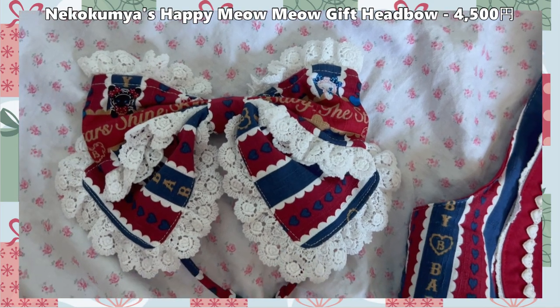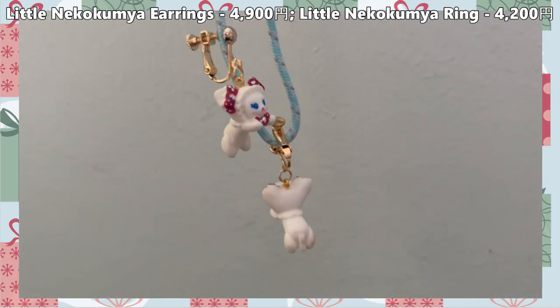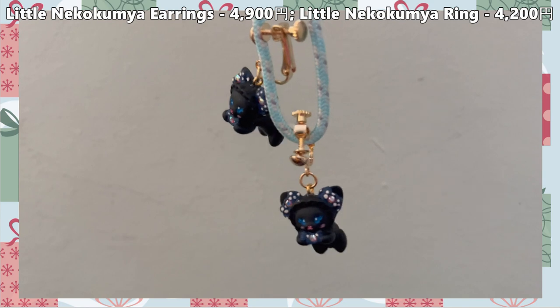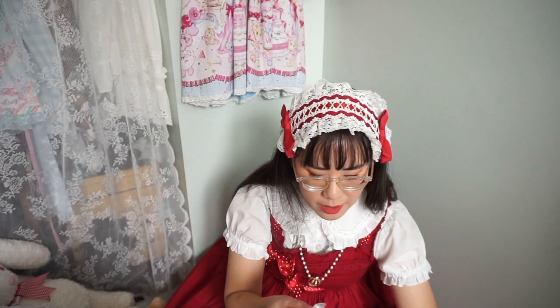From the Neko Kumya Present series I also picked up the matching head bow and OTK socks — so cute and really matching the vibe. The jewelry was what really drew me in: I got the black cat and white cat clip-on earrings. I plan to wear one on each ear for a fun contrast. I was only able to get one ring, but it's so cute — a cat jumping, in the white colorway, since I have the white Neko Kumya. If anyone spots the black Neko Kumya with navy bows, please let me know!